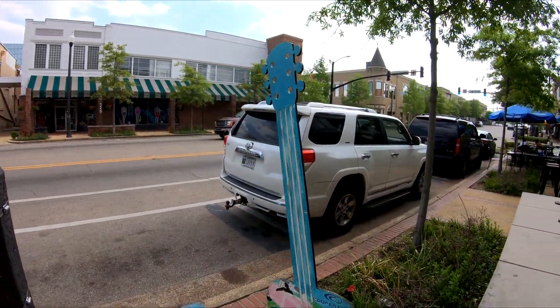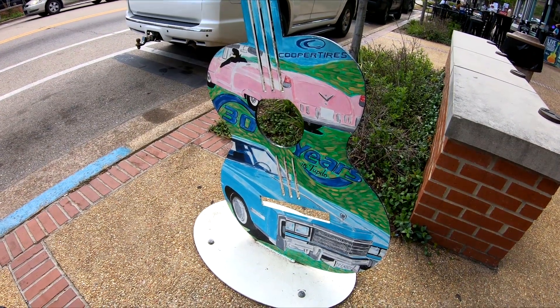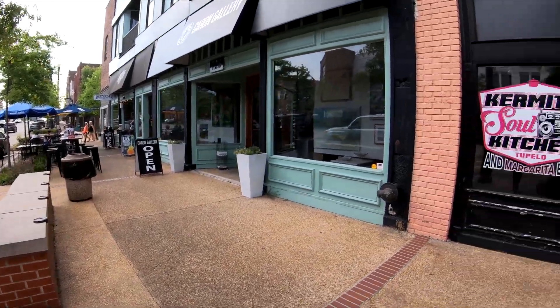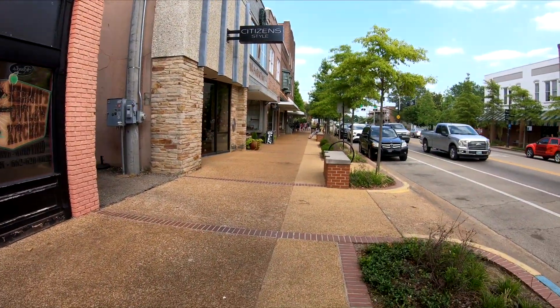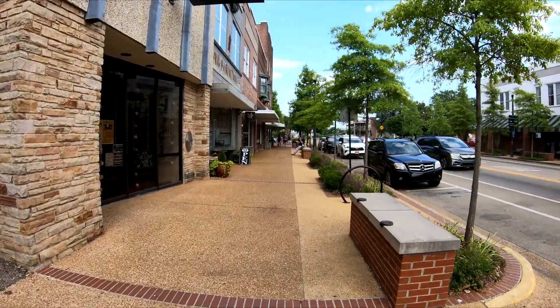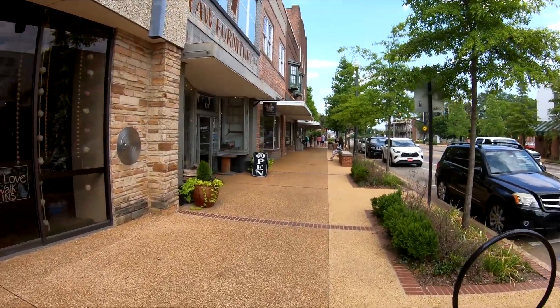I'm not a fan of folk art, but it hits differently in Tupelo — you can see it for what it is in a town that birthed Elvis Presley. Something smells good — y'all need to come to Tupelo because it smells delicious out here.